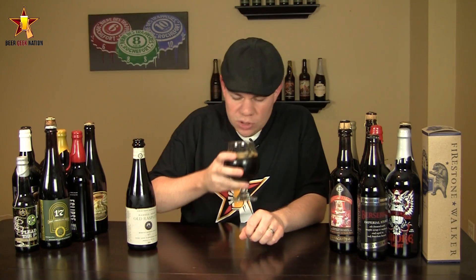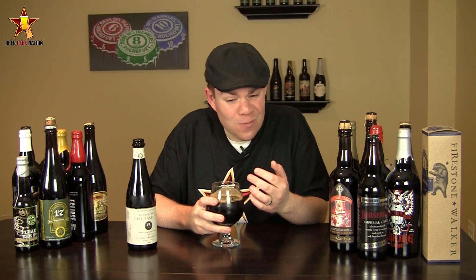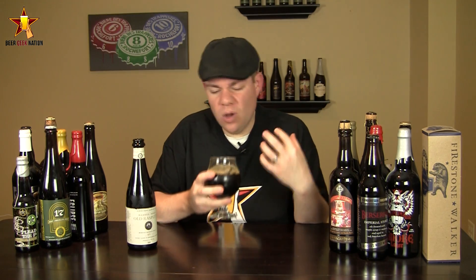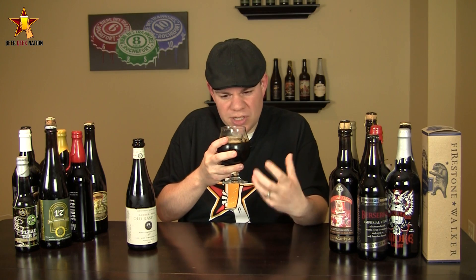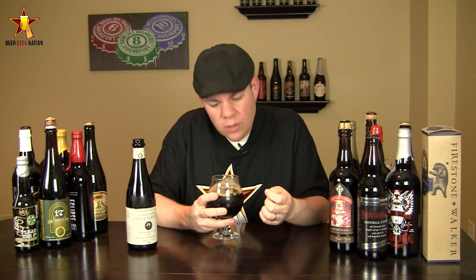All right, the aroma on the Barrel-Aged Old Rasputin — oh wow. You're getting really big, explicit vanilla notes from the bourbon barrel, lots of oakiness, deep dark chocolate, almost like a burnt coffee bean, a little bit of a mocha characteristic, like a milk chocolate. Definitely getting some roasty notes and a lot of dark fruits in this one.